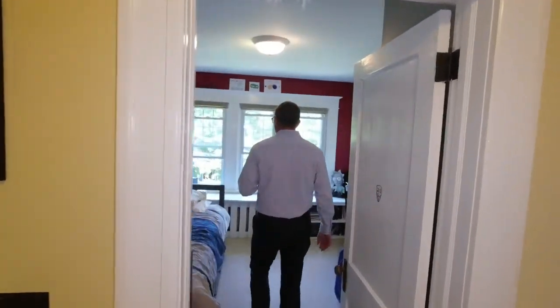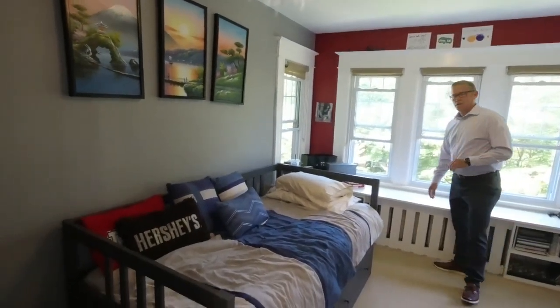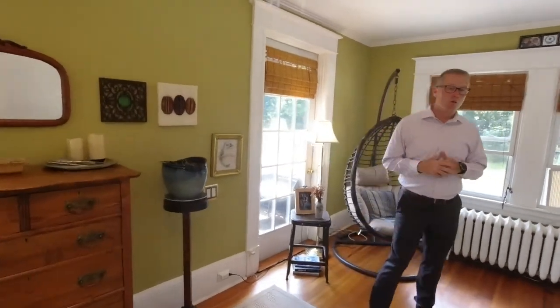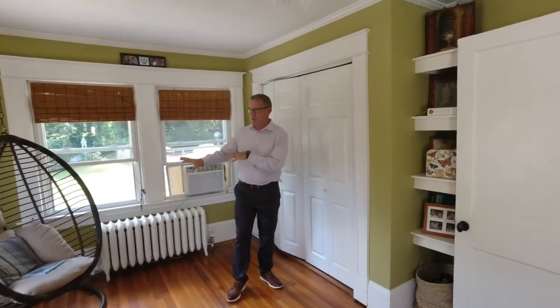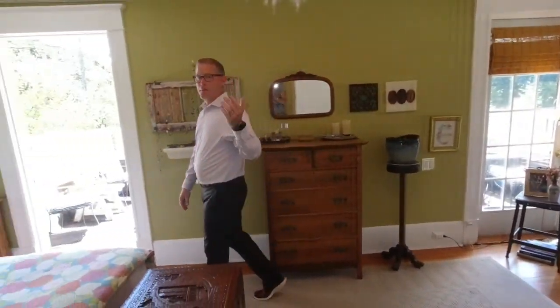Bedroom number two: as you come in, you're going to notice across the front is cabinet space which could also be used as a bench seat. You can't believe how much natural light is in this room — there are windows across the whole entire front bump-out. We have solid doors, trim, all upgraded windows throughout, and overhead lights, which is an upgrade in a home of this vintage. Also closets, a sitting area, and notably two ways to go outdoors — which is incredible.